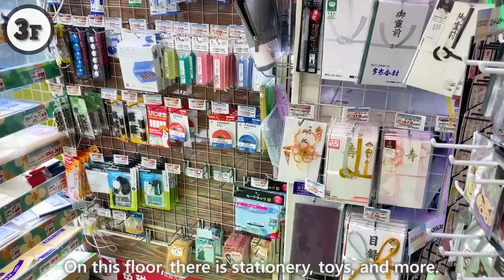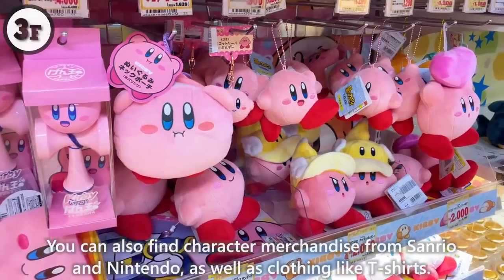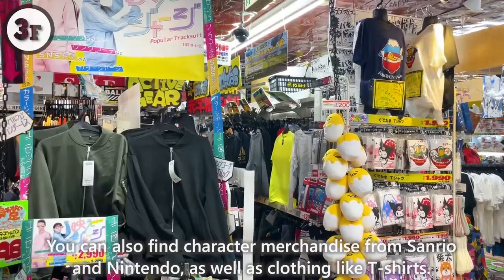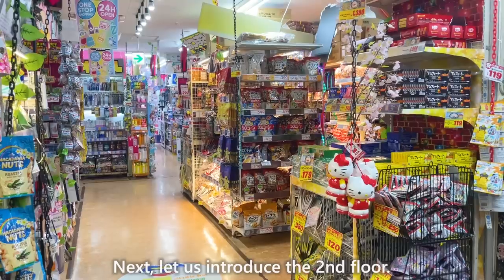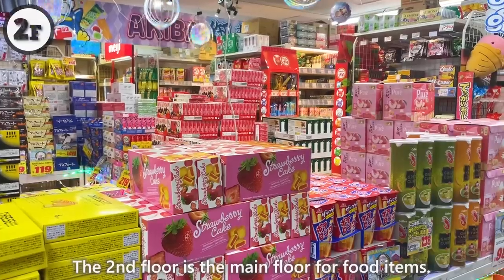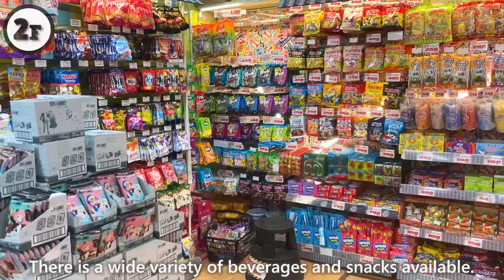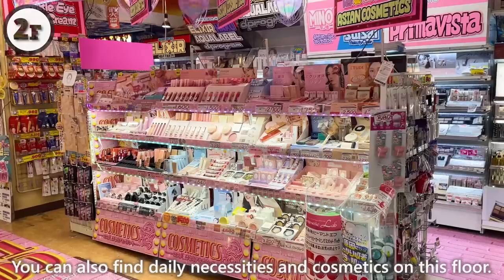On this floor, there's stationery, toys, and more. You can also find character merchandise from Sanrio and Nintendo, as well as clothing like T-shirts. The second floor is the main floor for food items, with a wide variety of beverages and snacks available. You can also find daily necessities and cosmetics on this floor.